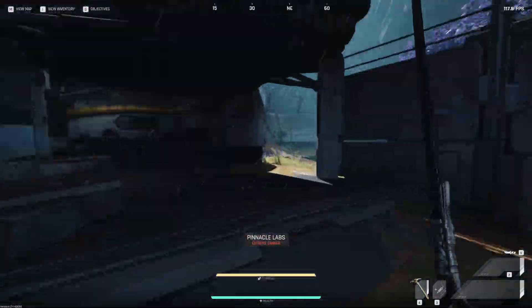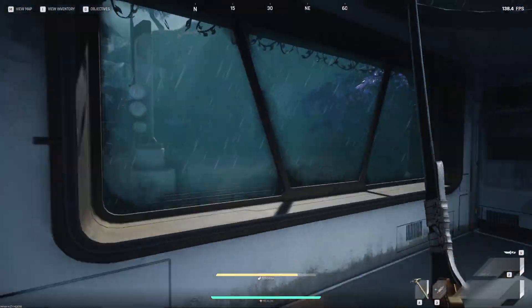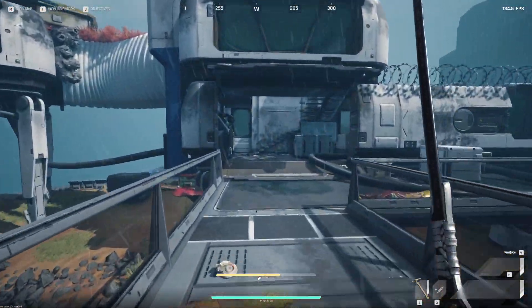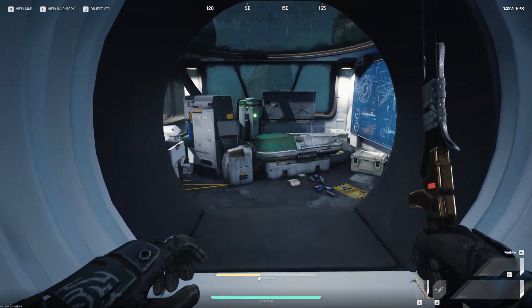This is where we need to go up, up to there. So we just run round Pinnacle, get up these stairs, go across the way, go up these stairs, and run out the back here.